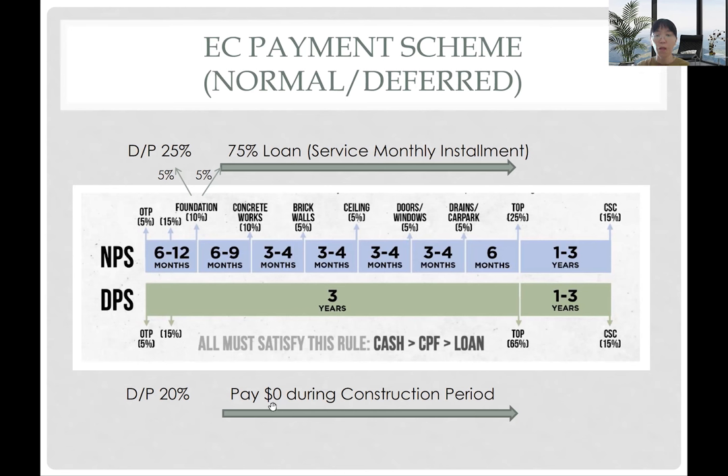You can decide which scheme works better for you, and we can have a more detailed discussion at the show flat. A proper financial calculation will help us give better advice on which scheme suits you. Today's session covers up to here — welcome to visit our show flat where I'll go through interior design, unit layout, and unit selection in more detail. Have a nice day everyone, see you at the show flat soon!